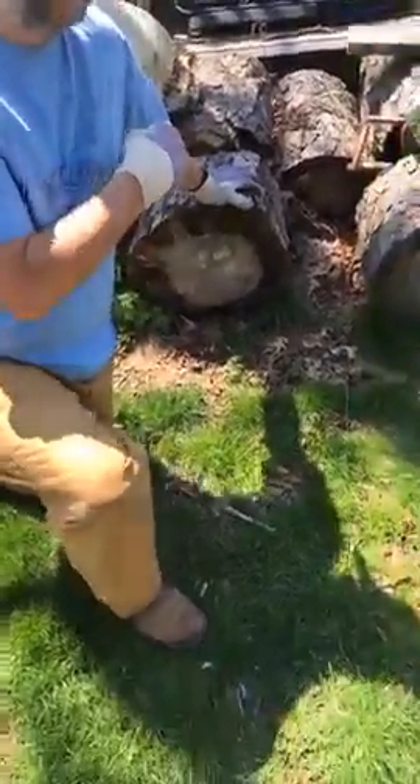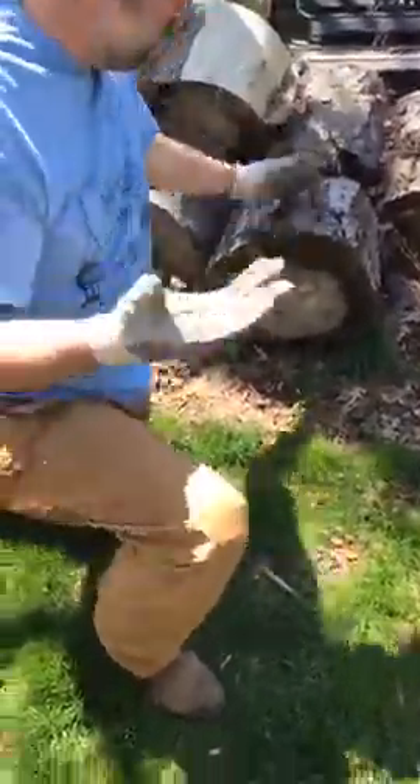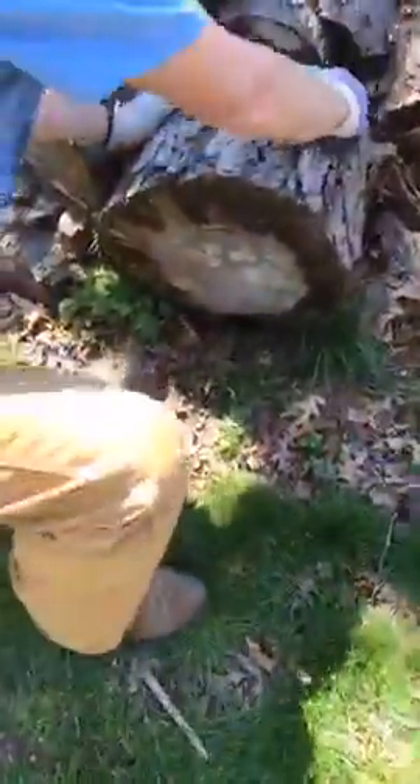So what we're going to do is roll this log and maybe we'll find something. Maybe we won't. Who knows? We'll see in a minute or so.